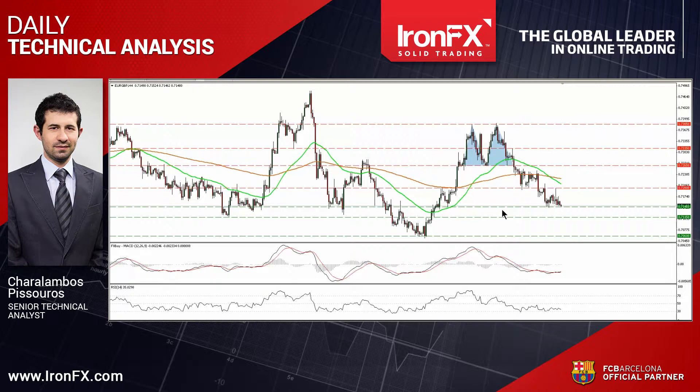Today I would like to update the technical picture of EURSTERLING, which looks ready to fall below 0.7145, and the outlook of USDJPY, which hit support at 1.2255 and rebounded.